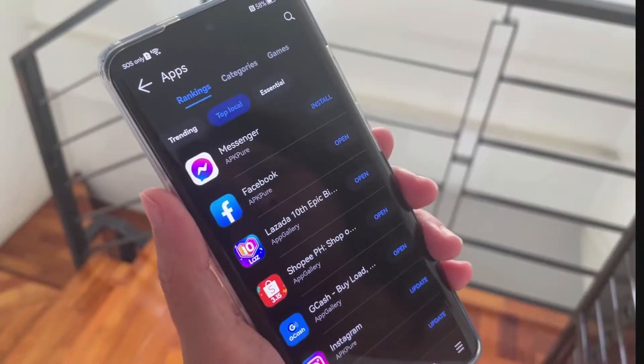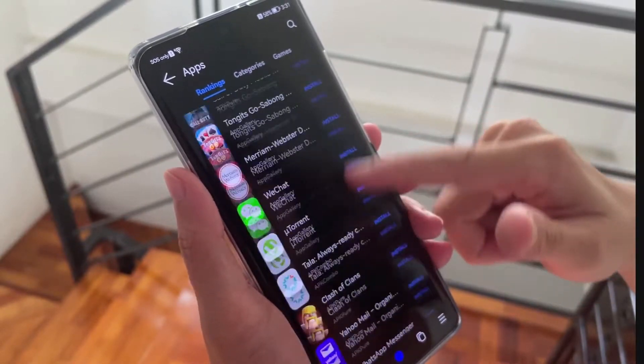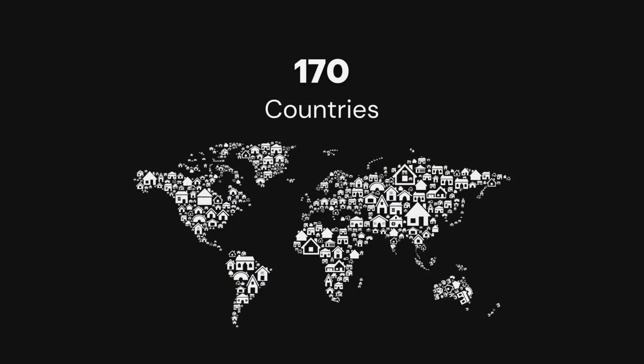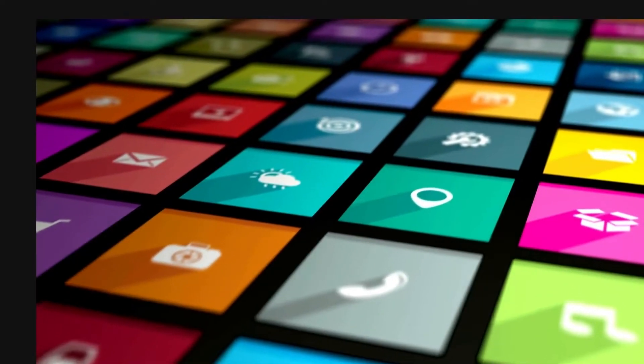In just a few years, it has grown to become the third largest app distribution platform in the world, available in over 170 countries with over 560 million monthly active users worldwide. And its catalog is still growing.